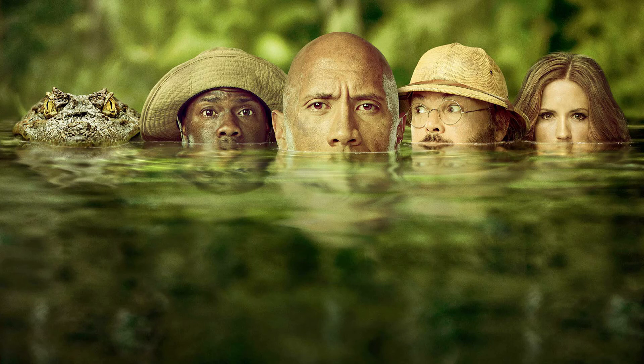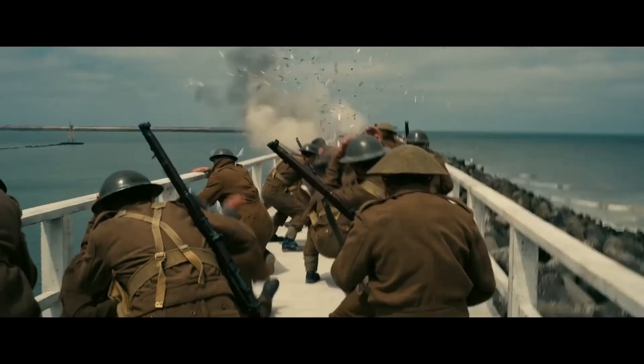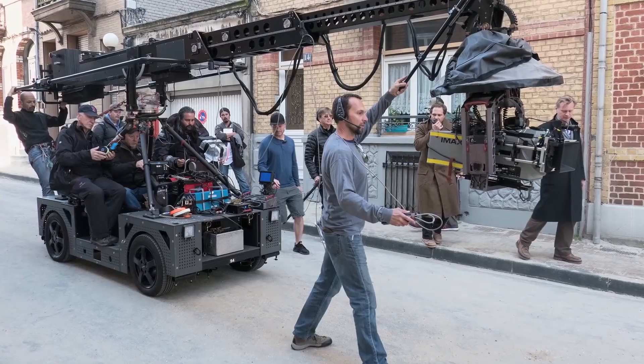With movies converted to IMAX like Jumanji, you may get to see a bigger image, but it's not necessarily the image the director and cinematographer had in mind when framing the shot. With something like Dunkirk, the image you see in IMAX was crafted by Nolan and his cinematographer — it's purposeful framing, as opposed to just showing a bit more of the image.